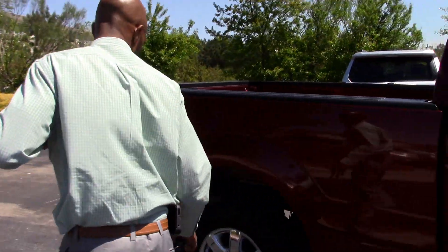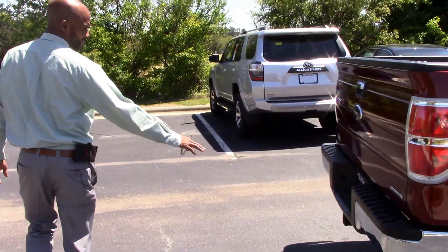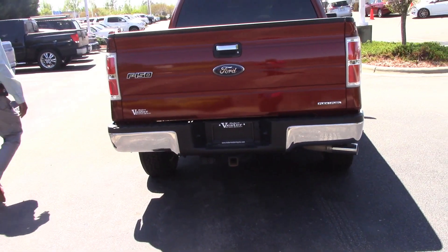Come on around, let's take a look. I love those chrome wheels on them. We got a tow package, so we're good there if we got something we need to tow or haul. We're good to go there.